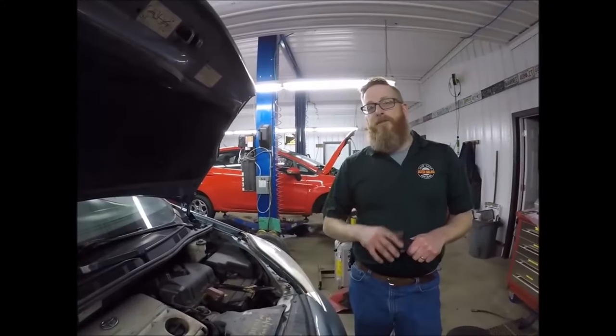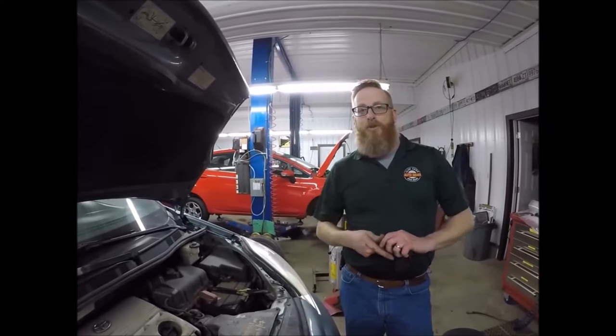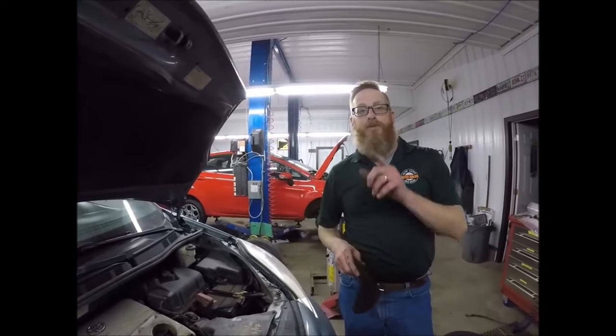And there you have it — cat's out of the bag. And that, my friends, is how you get 600,000 kilometers on a vehicle in Canada with maple syrup. So guys, thanks for tuning in. If you like what you see, please give it a big thumbs up. If you want to see more videos, click here. If you want to subscribe, click here. Thanks again, and we'll see you next time.